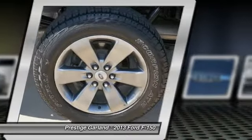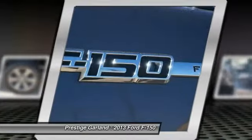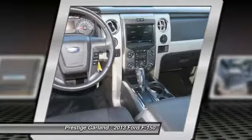Power steering, adjustable steering wheel, keyless entry, four-wheel disc brakes, four-wheel drive, AM-FM stereo radio, power windows.